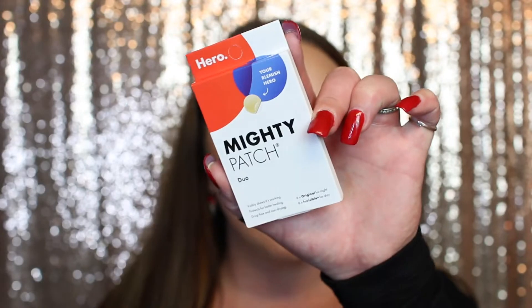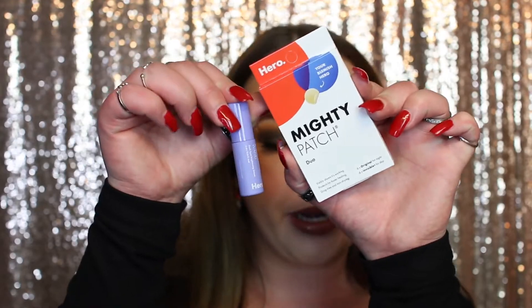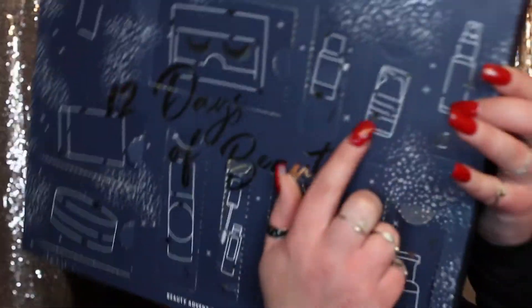Day number ten — we have Mighty Patches! You get six original patches for night and six invisible patches for day. They visibly show they're working, protect for faster healing, and are drug-free and non-drying. I've seen a lot of people rave about these. When I have a pimple I can't keep my fingers off it, so something like this could really help. I also think the Hero serum from day one might be by the same brand.